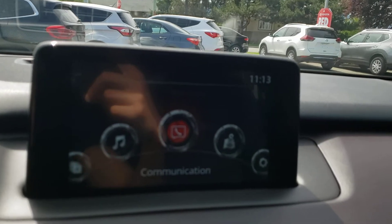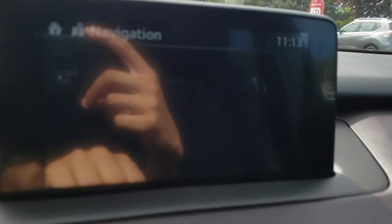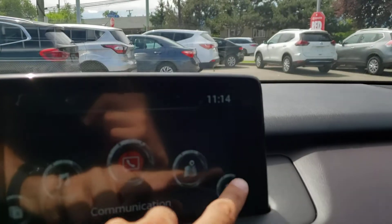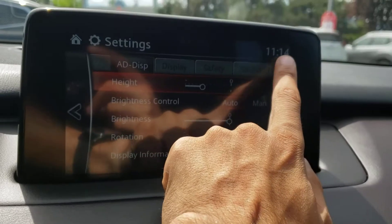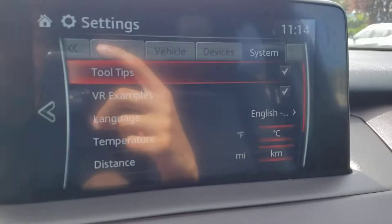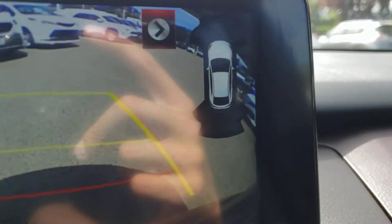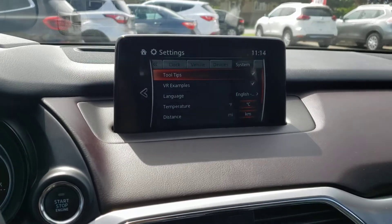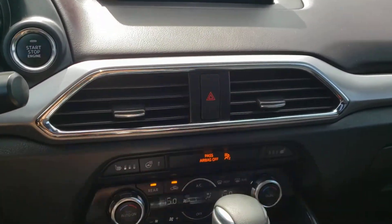If a device is hooked up, you can access the communications screen. You've also got navigation, which is a very nice feature to have. The last menu is your settings, so there's lots to go through and customize to your preferences. If you put this vehicle into reverse, you'll also see the backup camera pop right up, and you've also got the indicators for your front and rear parking sensors up top.